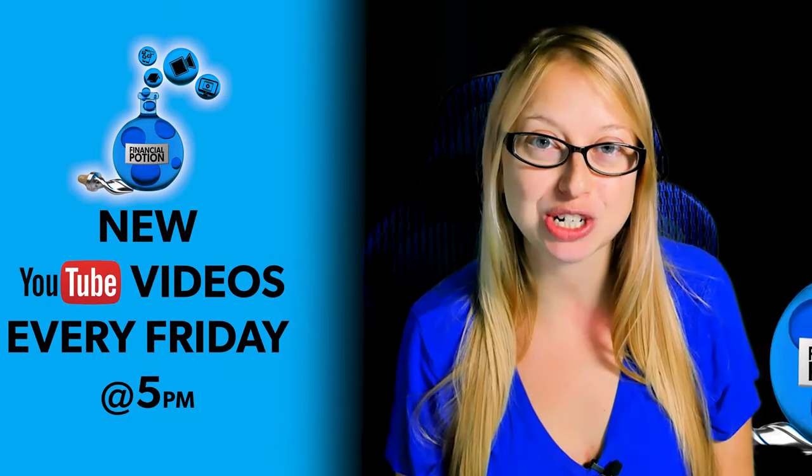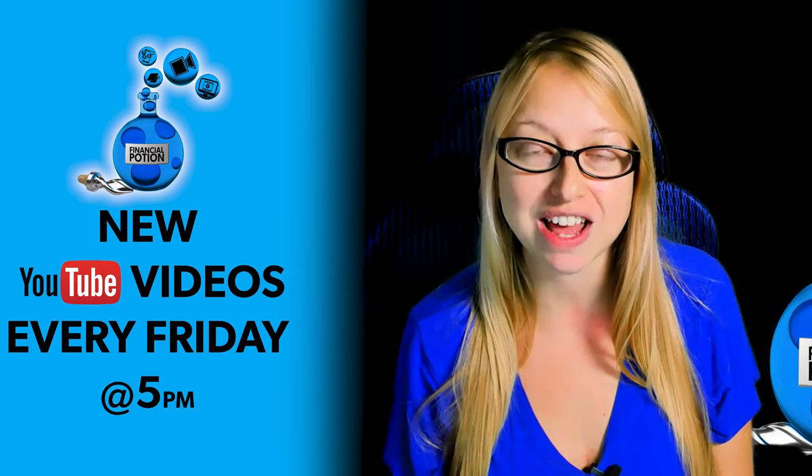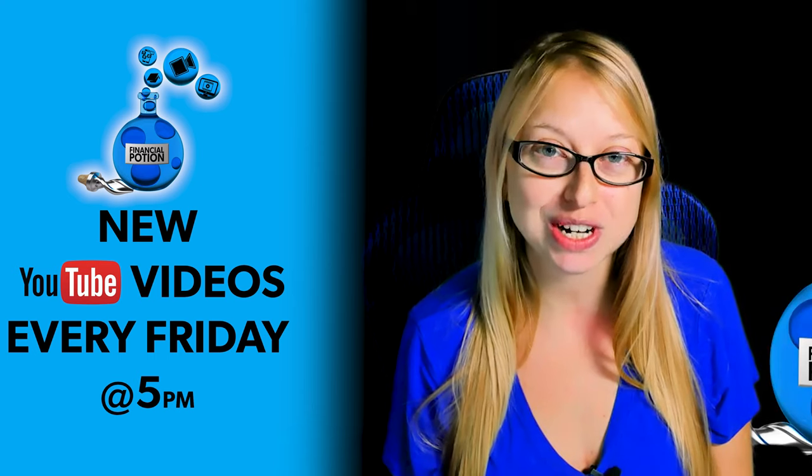Hi, Taylor here from Financial Potion, where video is your financial potion. To never miss out on a video, please make sure you subscribe to our channel and click on that bell so you're notified every Friday at 5 p.m. Arizona time that a new video has been posted.